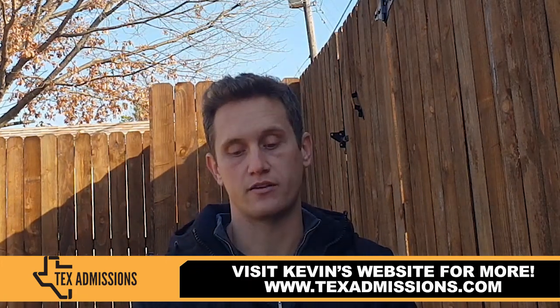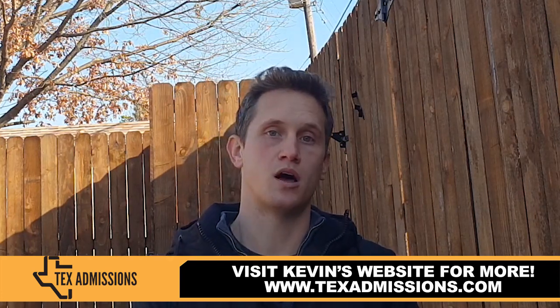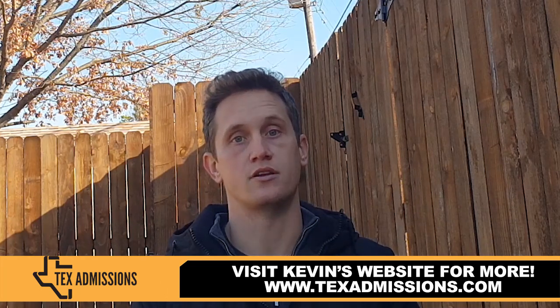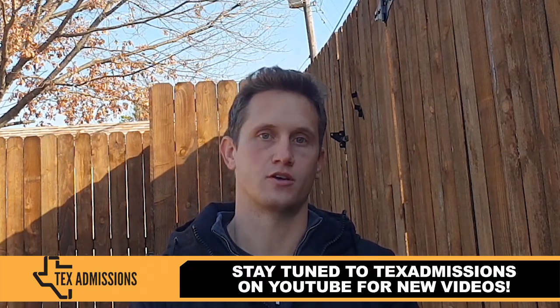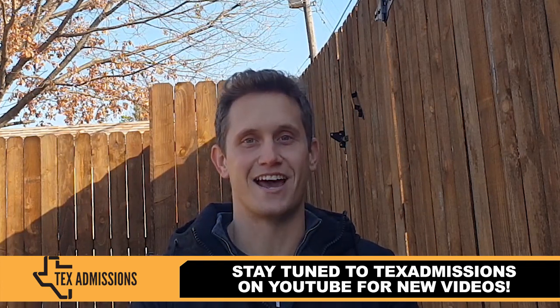That's all I have for you today about advice for transferring into the Cockrell School of Engineering. Be sure to check out my blog at techsubmissions.com. You can also reach out to me directly at kevin@techsubmissions.com, and look in the information section of this video to complete my questionnaire for a free transfer admissions consultation. I hope you enjoyed this video — thanks, and have a great day.